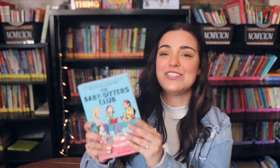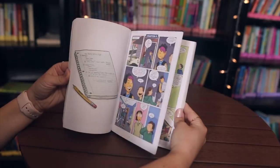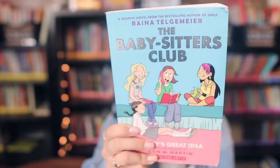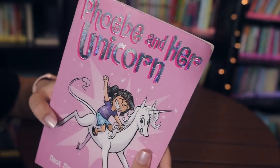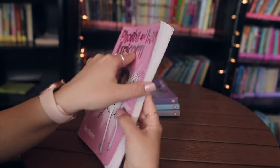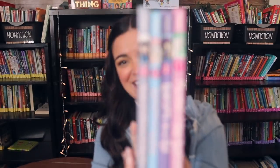First of all, I picked up a bunch of graphic novels from a thrift store. My students love the Babysitter's Club books — this one is in full color, the old stories reimagined as graphic novels, and it's the first one in the series. I also found four Phoebe and Her Unicorn books, which are super fun — colorful, comic book style graphic novels. I got books one, two, three, and then six, which is kind of random, but my students love graphic novels.